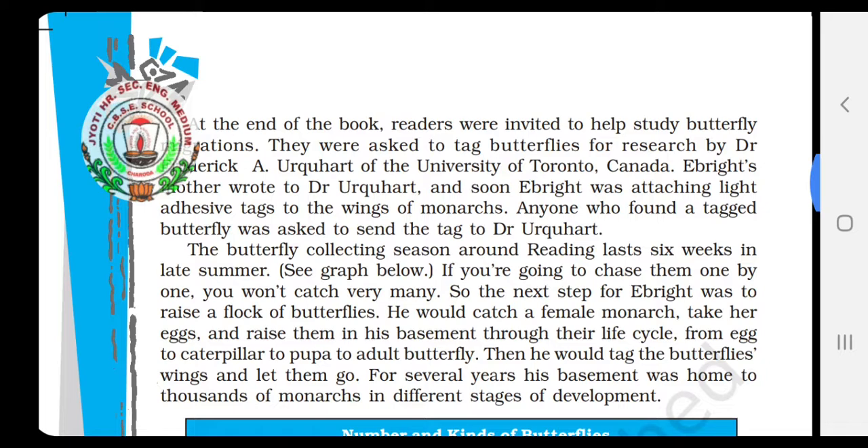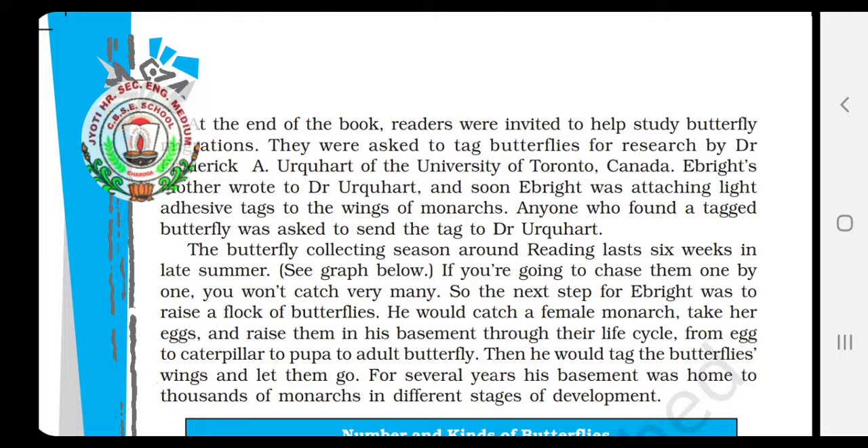The butterfly collecting season around Reading lasts six weeks in late summer. If you are going to chase them one by one, you won't catch very many. So the next step for Ebride was to raise a flock of butterflies. He would catch a female monarch, take her eggs, and raise them in his basement through their life cycle — from egg to caterpillar to pupa to adult butterfly. Then he would tag the butterfly's wings and let them go. For several years, his basement was home to thousands of monarchs in different stages of development.